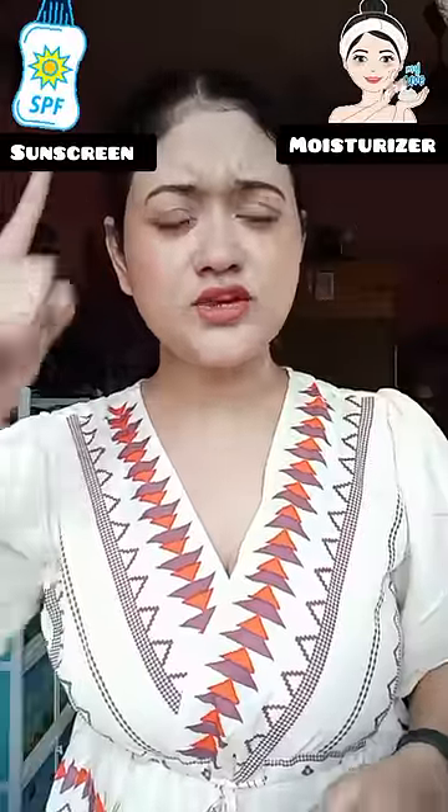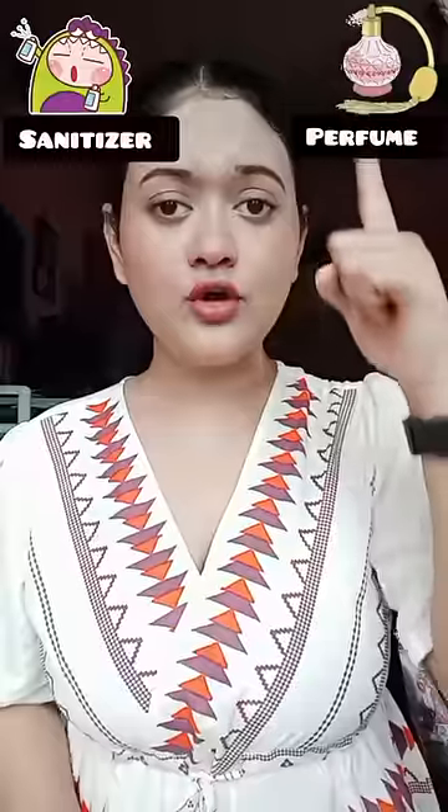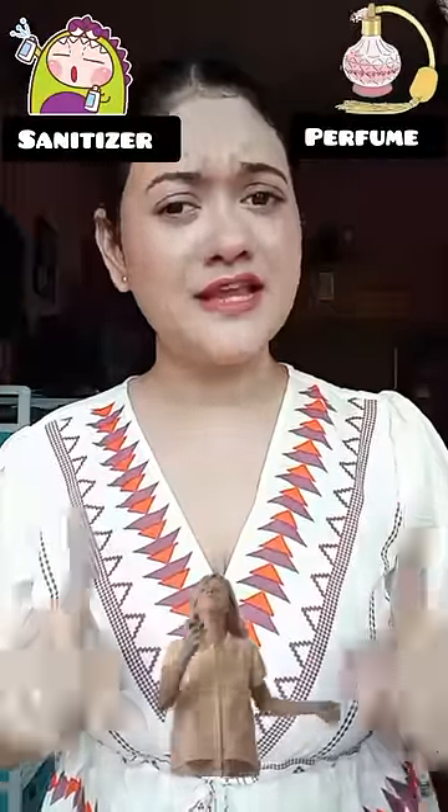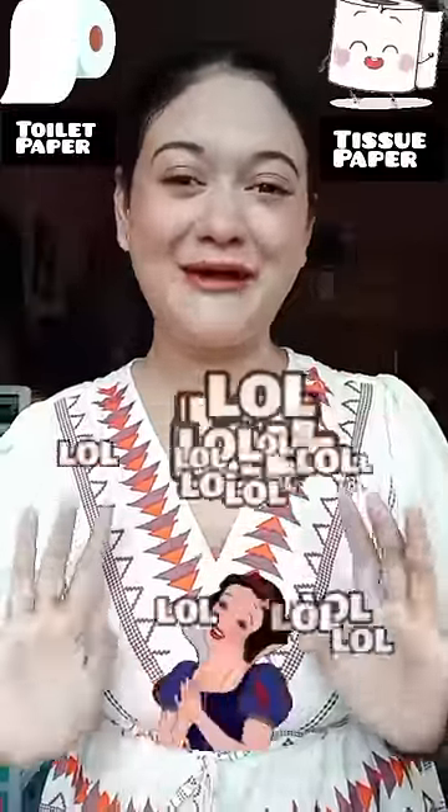Moisturizer and sunscreen — I apply sunscreen to my skin. Perfume and sanitizer — sanitizer, because safety first. Toilet paper and tissue paper — lots of tissue paper. Scrunchy and hair clip — both.